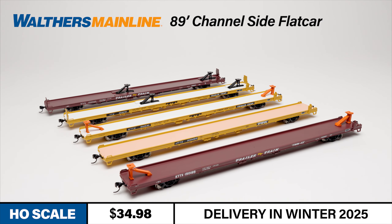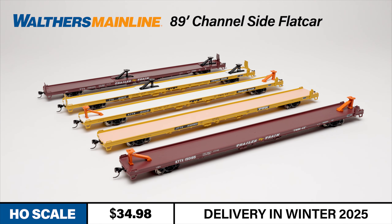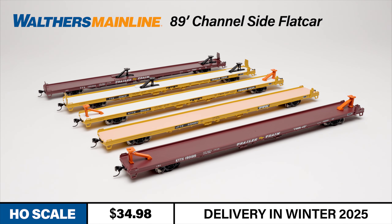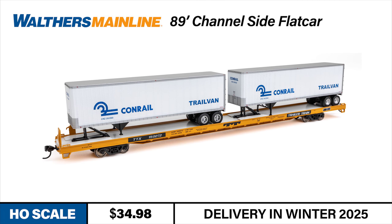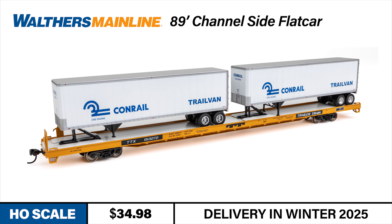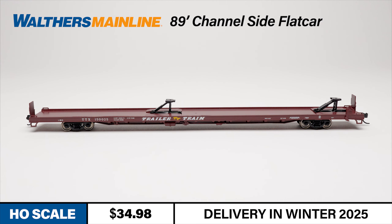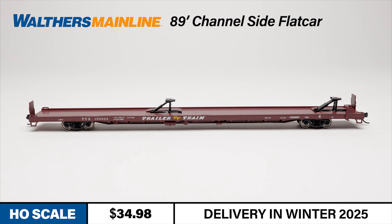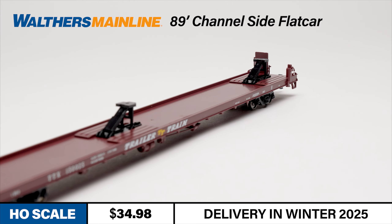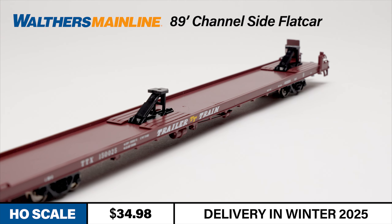For those looking for some classic intermodal freight, you don't want to miss these new 89-footers. Walters Mainline 89-foot channel-side flat cars model the class F89F flat cars owned by Trailer Train and many railroads beginning in the 1960s. These versatile cars revolutionized intermodal freight with their ability to carry 28-foot, 40-foot, 45-foot, 48-foot, and 53-foot trailers. If you're modeling the last few decades of the 20th century, you'll definitely want a few of these flats on your roster. These HO scale models capture the prototype's distinctive C-channel side sills and feature separately applied brake gear.